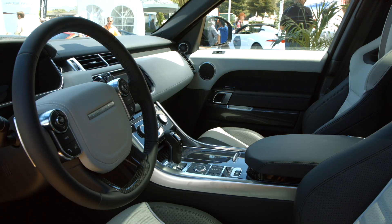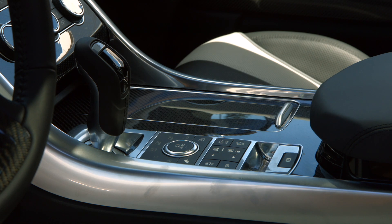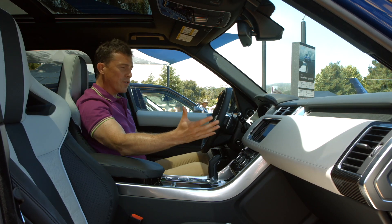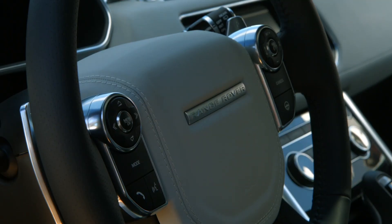You can also get this really nice carbon fibre trim inside the car, though that's actually an optional extra. As standard it gets aluminium effect. There are four different colour schemes in here which are unique to this particular model, and it does feel very special in here.